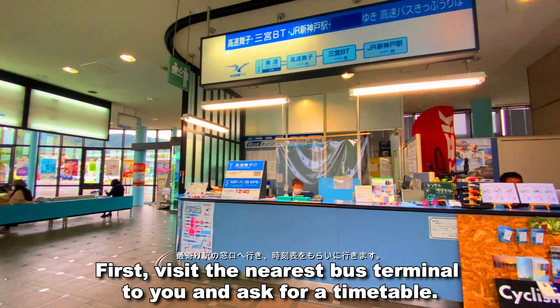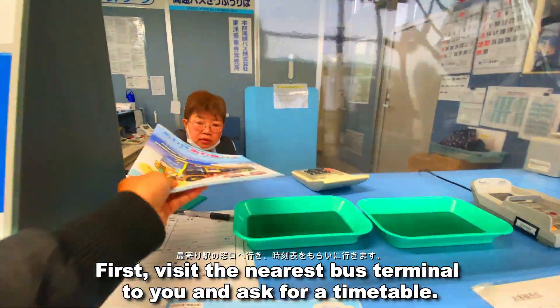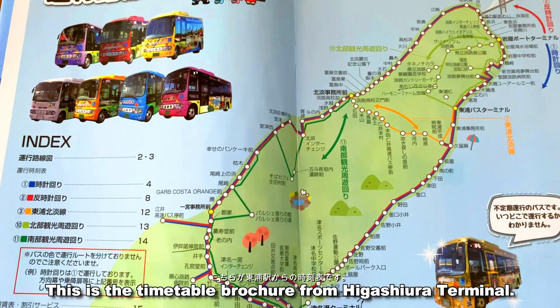The first thing you do is to visit the nearest bus terminal to you and ask for a timetable. This is the timetable brochure from Higashura Terminal.